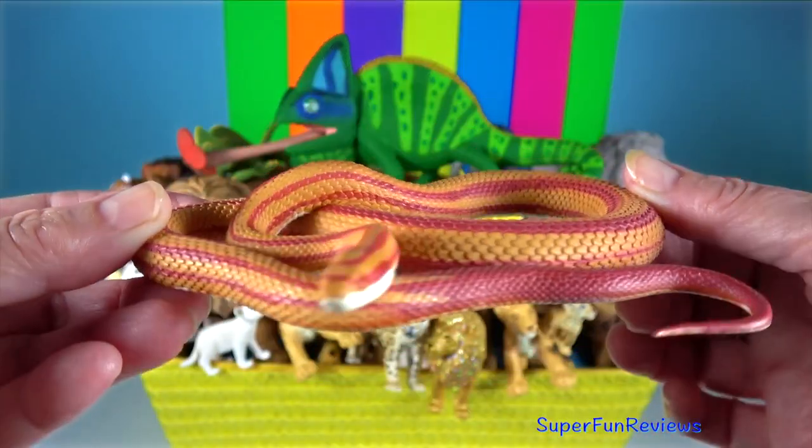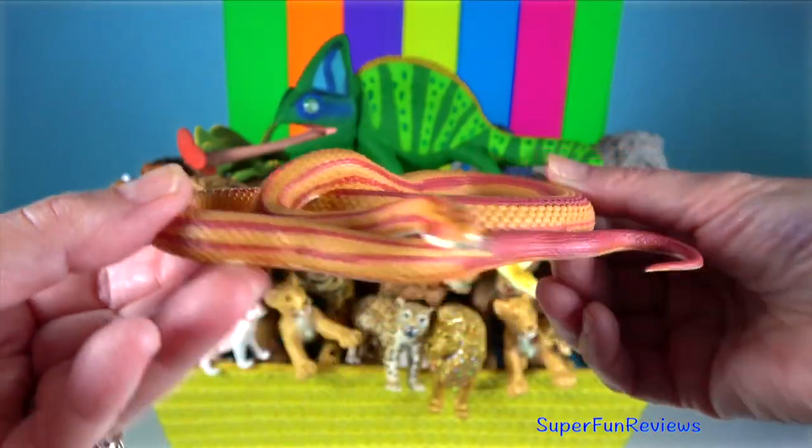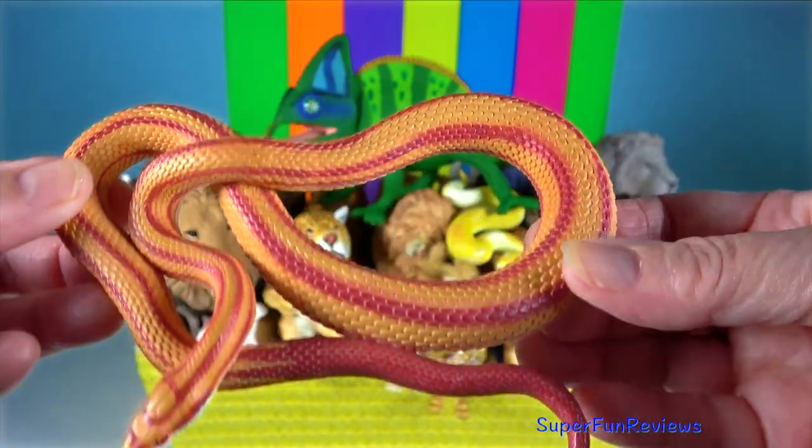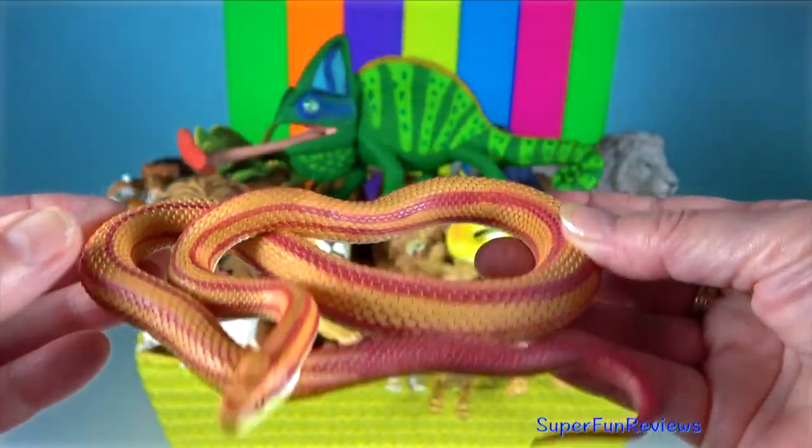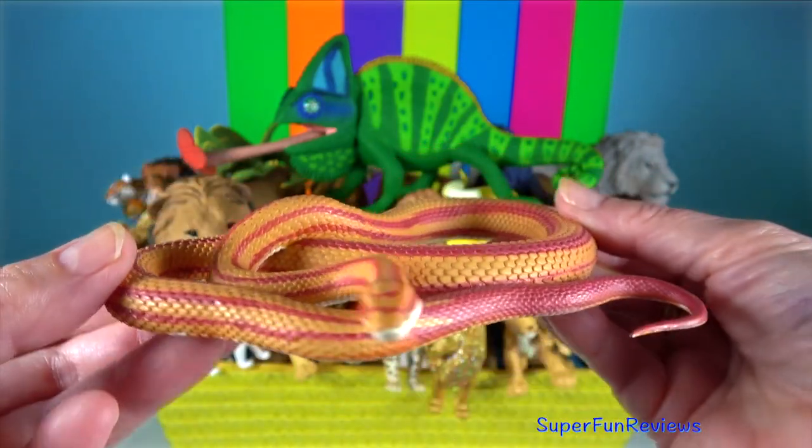Corn snake. This species subdues its small prey by constriction. The corn snake lacks functional venom and is harmless.